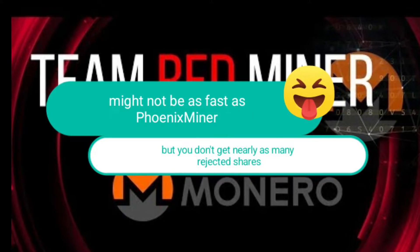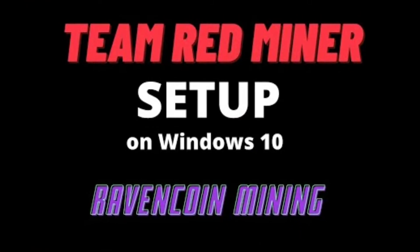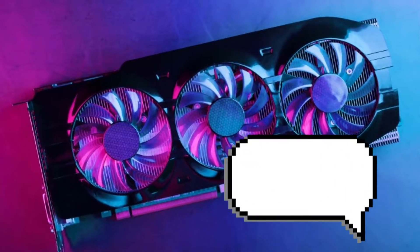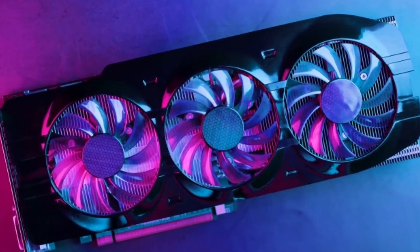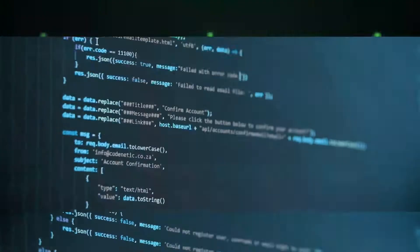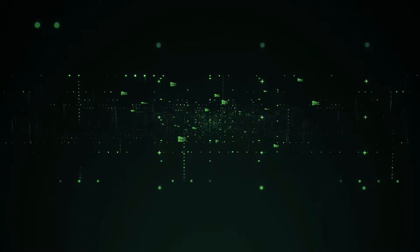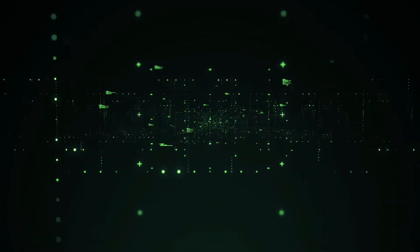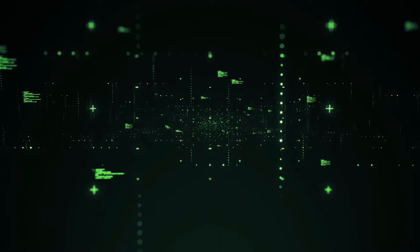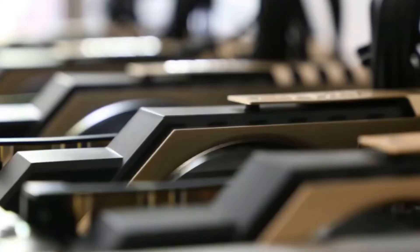Number seven: Team Red Miner. Team Red Miner might not be as fast as Phoenix Miner, but you don't get nearly as many rejected shares. Team Red Miner is easy to set up on both Windows and Linux computers, and using AMD graphics cards from different generations in your mining rig is no problem. It also works with other algorithms like KawPow, VertHash, AutoLykos2, Nimiq, and more. The KawPow algorithm can be used to mine Ravencoin, so even when Ethereum moves to proof of stake, this miner will still be useful.